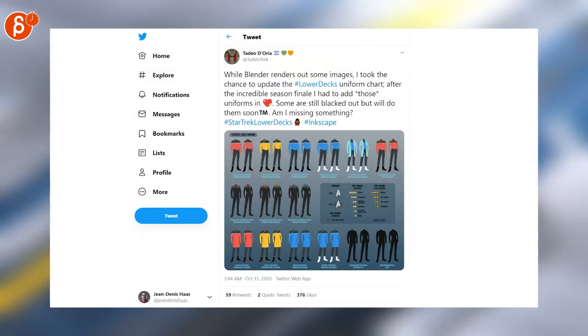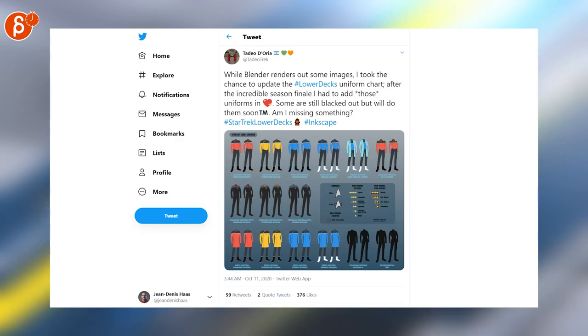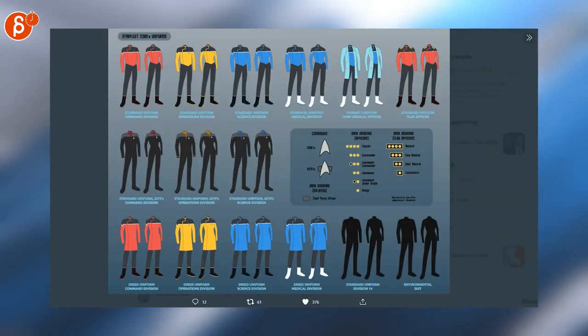You know it — if there's something about Trek, I gotta post it. This is really cool: someone made up the whole gamut of Star Trek Lower Decks costumes.